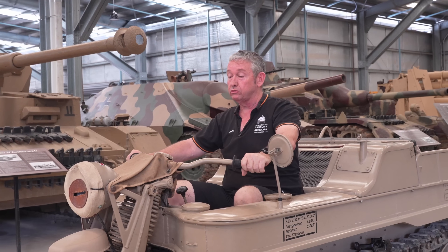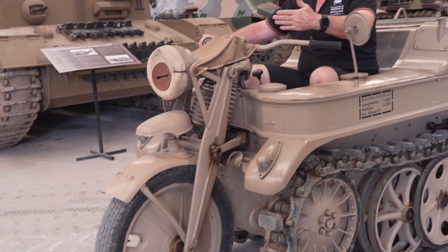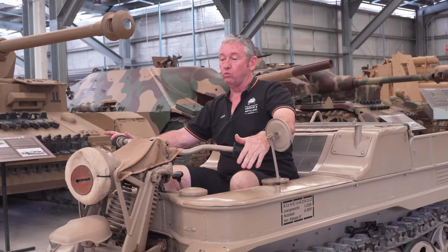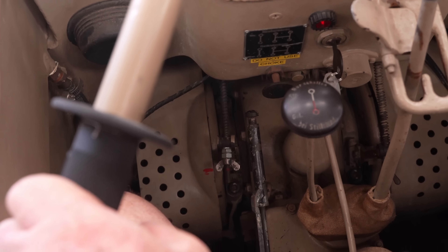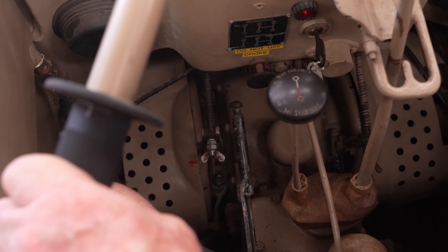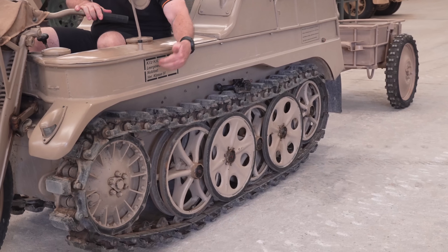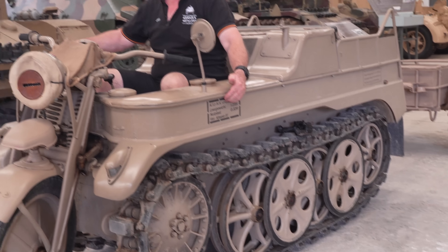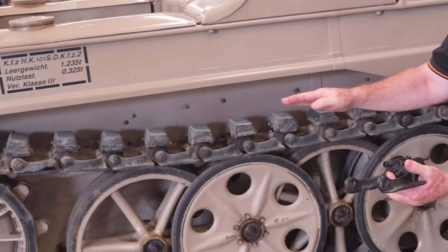When driving, we liken it to a motorcycle — we use the steering bars to turn on a wide radius. If we want to turn a lot tighter, once we go past five degrees, the cleatrack differential braking kicks in. It actually pulls the brake on, so if we're turning left on that left-hand side it slows that track down, while the right-hand track continues at speed, allowing a tighter radius turn.